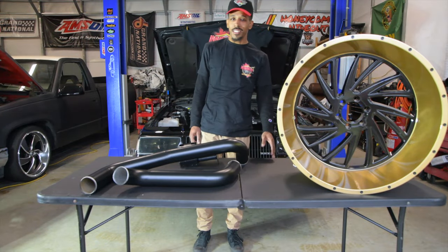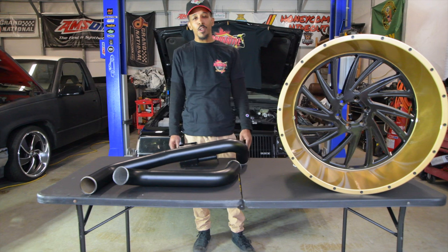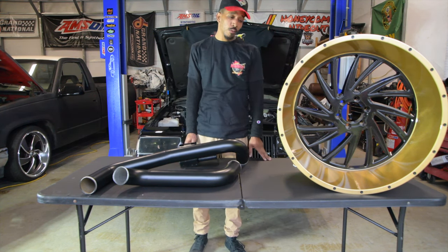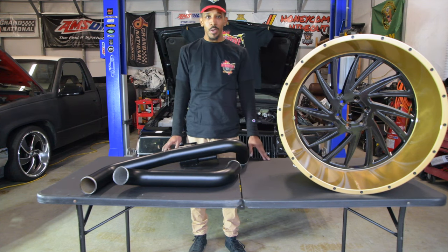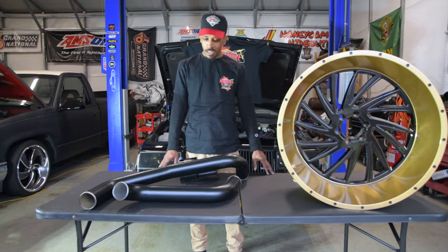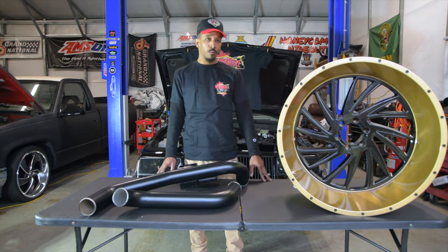How y'all doing, I'm Zach, owner of Innovative Powders. I do a lot of powder coating for James and Peanuts for their cars and stuff, so this is me today talking about some of the pieces we got in front of us.